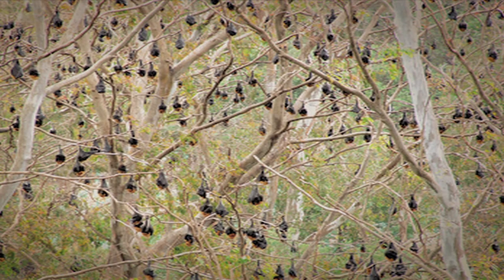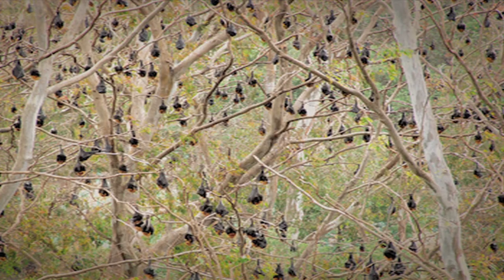Now some other bat species migrate, which means that they move from a colder area to a warmer area. It's just like many of us like to do in the wintertime if we live in a cold climate — we like to go south for the winter where it's warm and sunny.